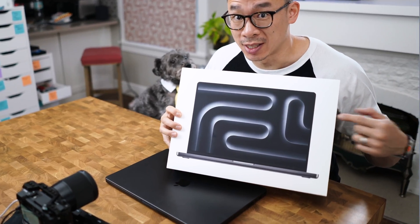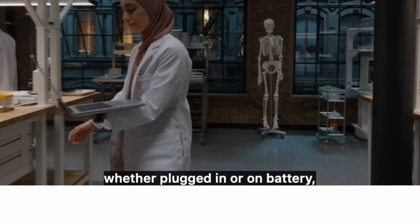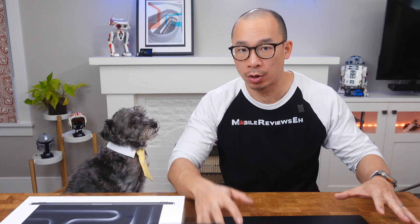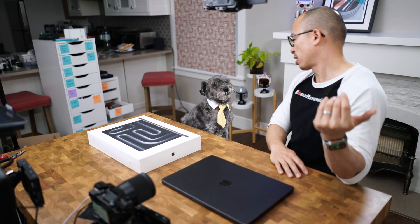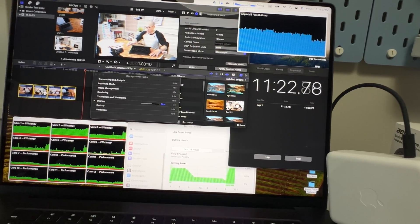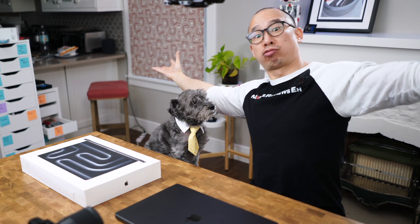Did you guys see that? The stealth upgrade that Apple did to this — the M3 MacBook Pro. I'm talking about that claim that the processing speed and power of the MacBook Pro was going to be the same whether it was on battery power or while it was plugged in. That sounds like a pile of hooey. So after all the tests that I've done, this MacBook M3 is faster when it's on battery power. By how much? Keep watching.